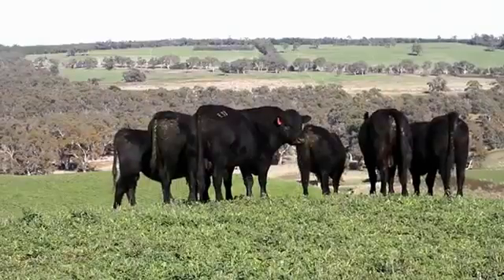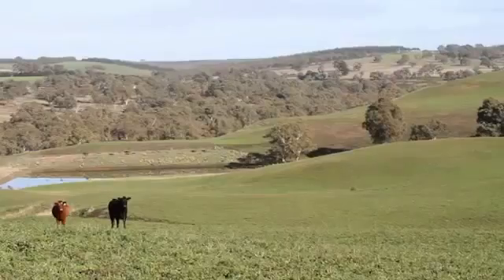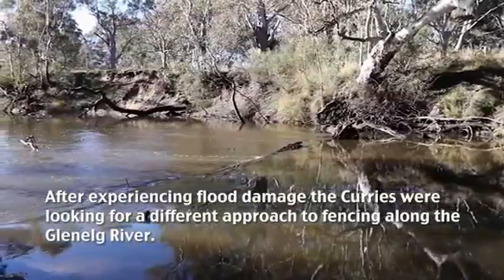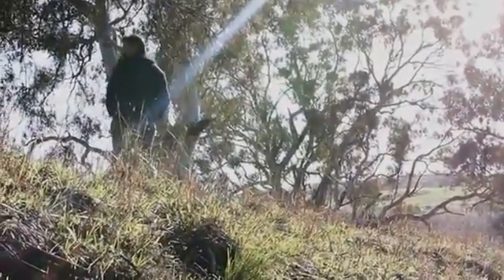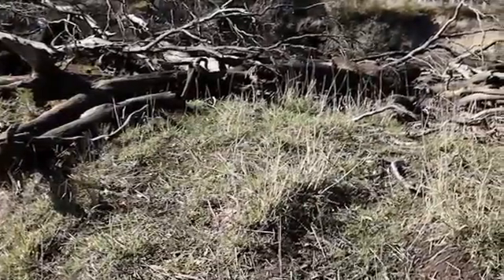Our family runs a sheep and cattle property, probably five or six kilometres of Glenelg River. We have to look at other alternative ways of doing it, because like most farmers, you don't want to build something to have it washed down. Your conventional fencing doesn't stand up to it. We just looked at a different alternative.